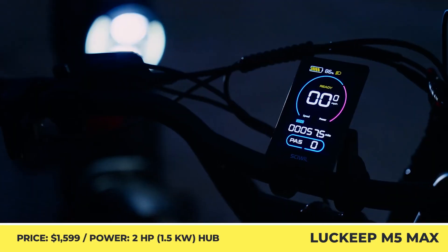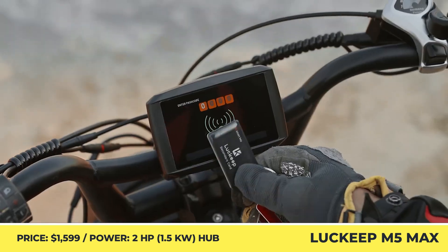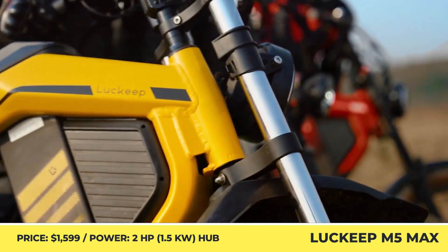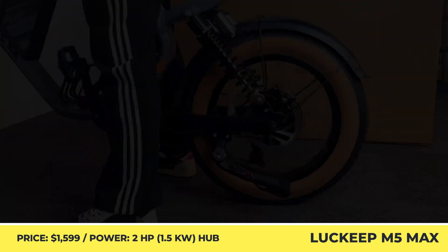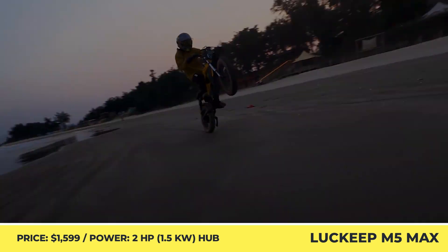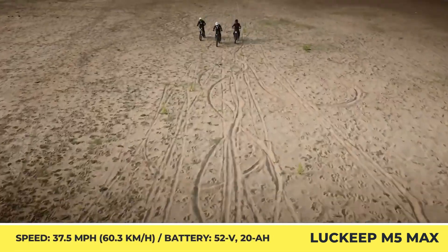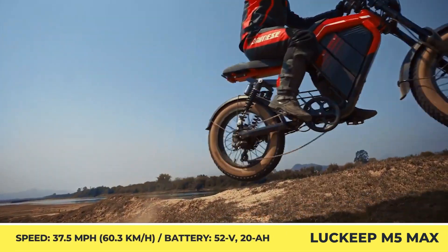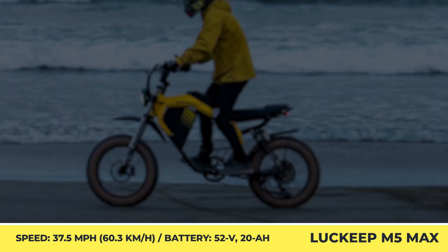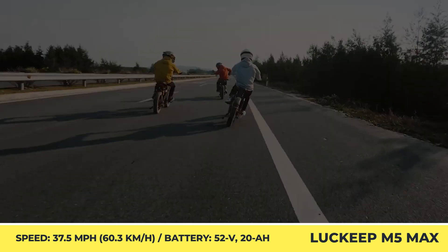Lucky M5 Max. If you want a bike that asserts confidence on the road and don't mind handling extra weight, then you should check out motorcycle-style models like the M5 Max. This bike has a bold look with an aluminum alloy frame, inverted front fork, rear coil suspension with adjustability settings, a long bench seat, 20 by 4-inch motorcycle tires, and a round headlight. The M5 Max has just the right amount of power coming from a 1.5-kilowatt hub motor, ensuring speeds up to 37.5 miles per hour.